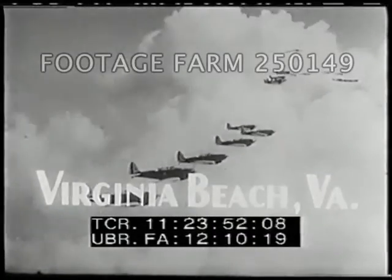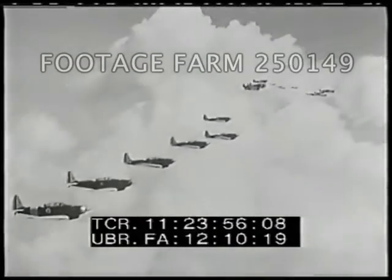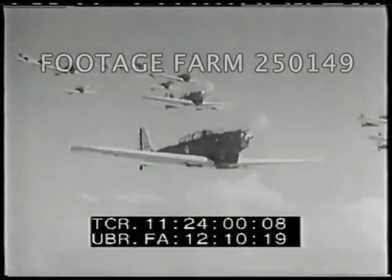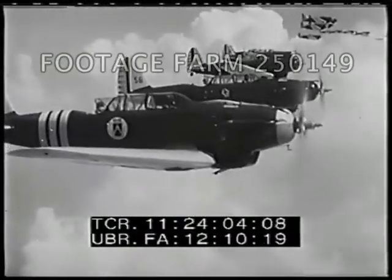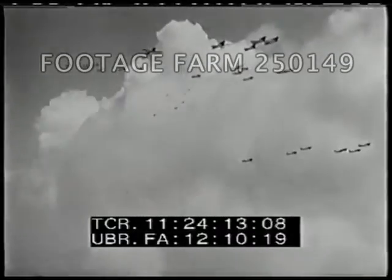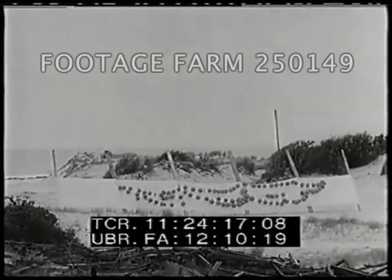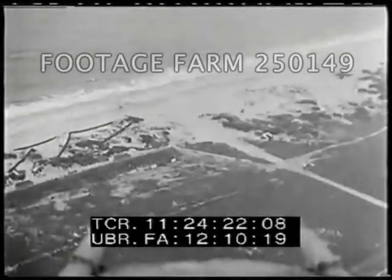Thirty-six new two-seated fighting planes, the speediest in the Army, are tried out by the 8th Pursuit Group, flying in combat formation in a gunnery test over Langley Field's practice ground. Small balloons filled with inflammable gas are targets for tracer bullets fired from machine guns as the fast ships roar and power dive.